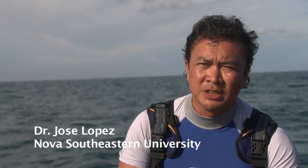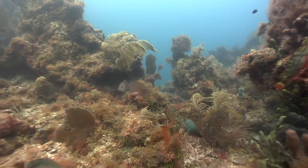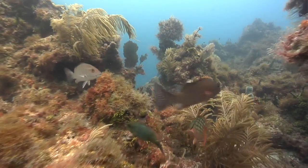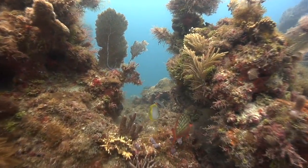I'm a sponge biologist and we're looking at sponges in their natural habitat of coral reefs. Reefs are important because of their high biodiversity — a lot of different species. They're the rainforests of the seas.